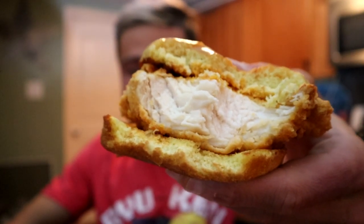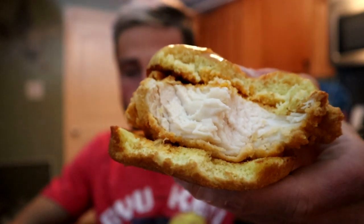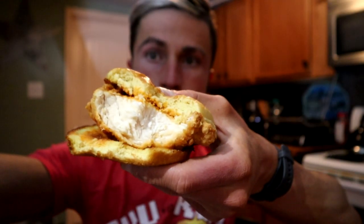I hope the lighting is okay, guys. Wow, so the sandwich flavor is amazing. So good.